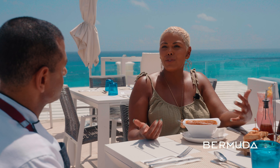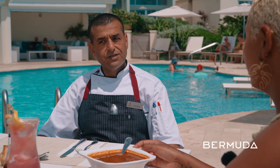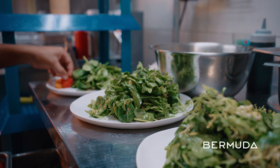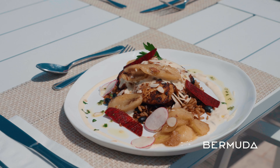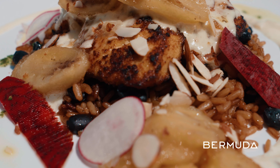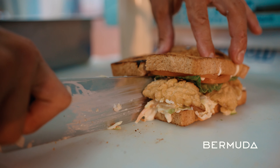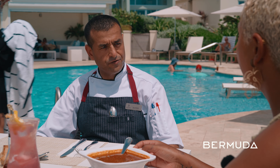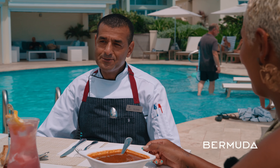Chef, tell me a little about the food you're known for here at Azura. Well, the food is mostly healthy, fresh, and light — not really heavy. It's a Bermudian twist combined with European, Middle Eastern, and Asian influences — the menu draws from all over. With the view here, it's perfect.